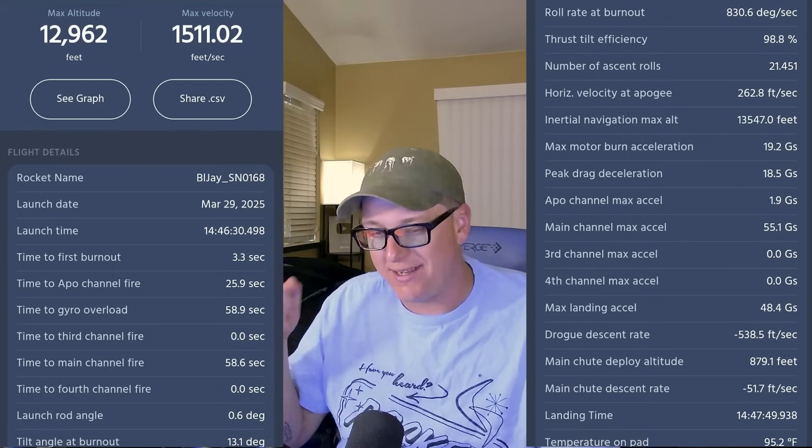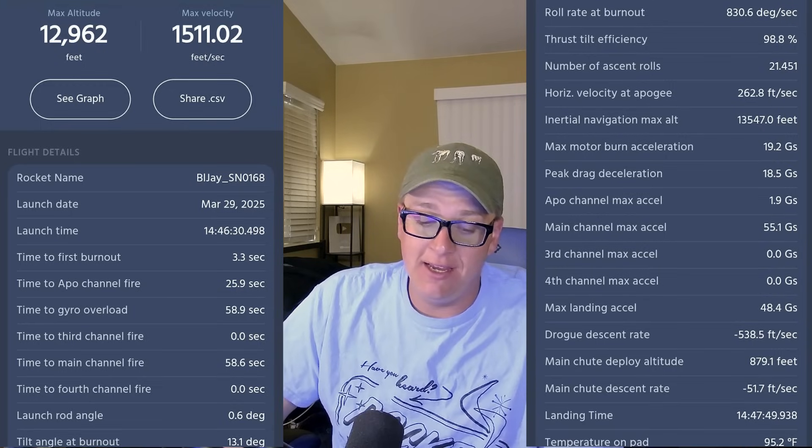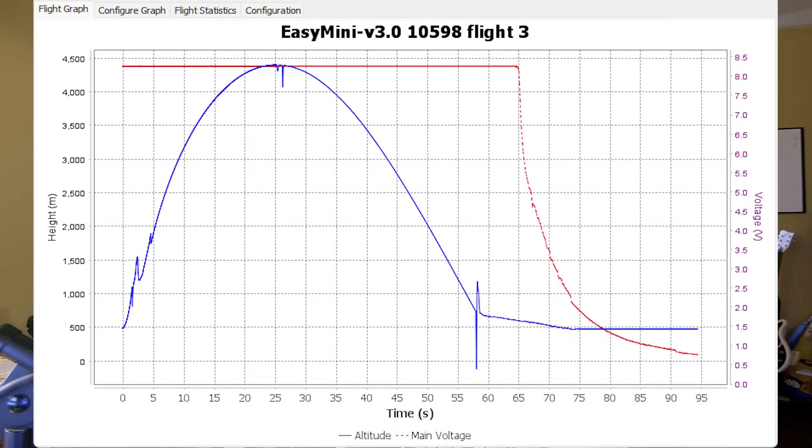Let's take a look at the Altismetrum data just to get a good idea. Do you see the problem yet? For those unaware of what you're looking at, that is a graph charting altitude versus time.